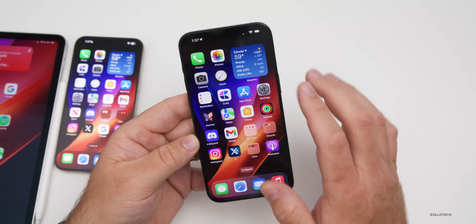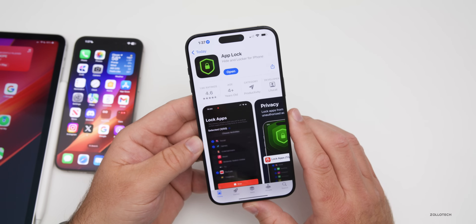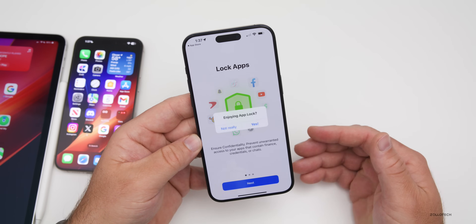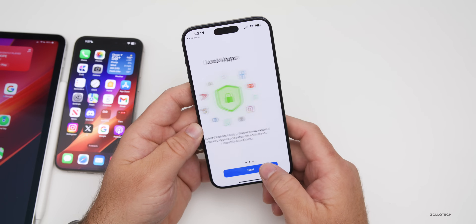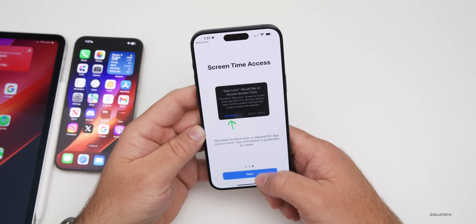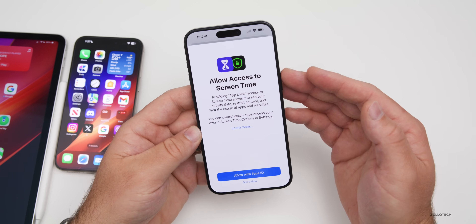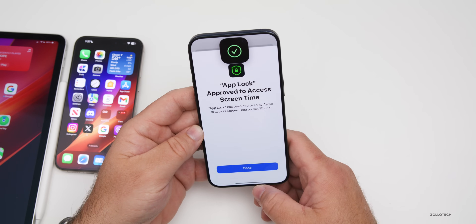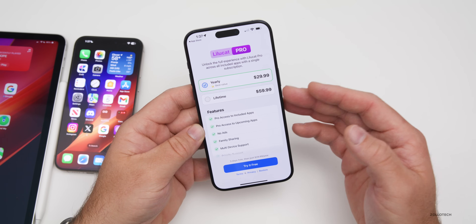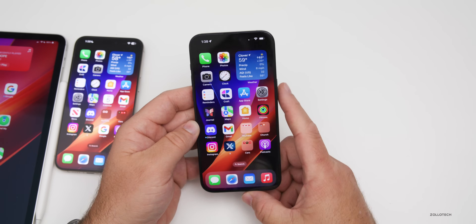Many people have asked for years for Apple to add the option to lock every single app in iOS. Currently you can lock Photos and Notes, but not much else. However, there's a new app called App Lock that can help — it uses Screen Time as a workaround to lock all your apps. You can use an app widget or lock apps using Screen Time access, approve with Face ID, and lock any specific app. It costs $30 a year or a lifetime fee, but you can try it for free.